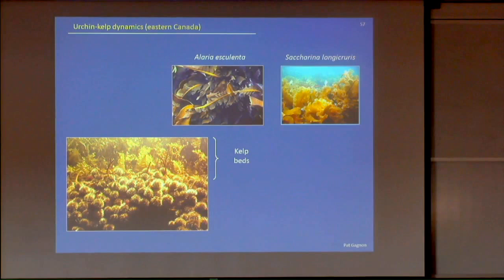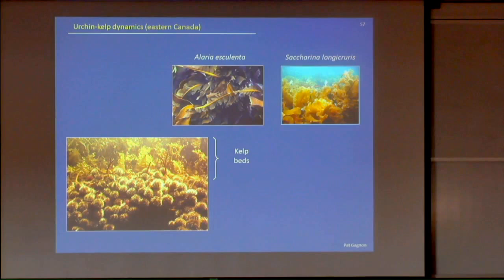A few words about urchin-kelp dynamics in eastern Canada. Our kelp beds differ from those in California — we have relatively prostrate kelp species, so we don't find kelp forests, only kelp beds, and none of these kelp reach the surface. The two dominant species are Alaria esculenta, which has a midrib in the middle of the blade and dominates in Newfoundland, and Saccharina longicruris, which is much bigger and tends to dominate in Nova Scotia. They have different temperature tolerances — Alaria is a cold water species that starts to degrade above 10-11°C, while Saccharina tolerates up to about 15°C.